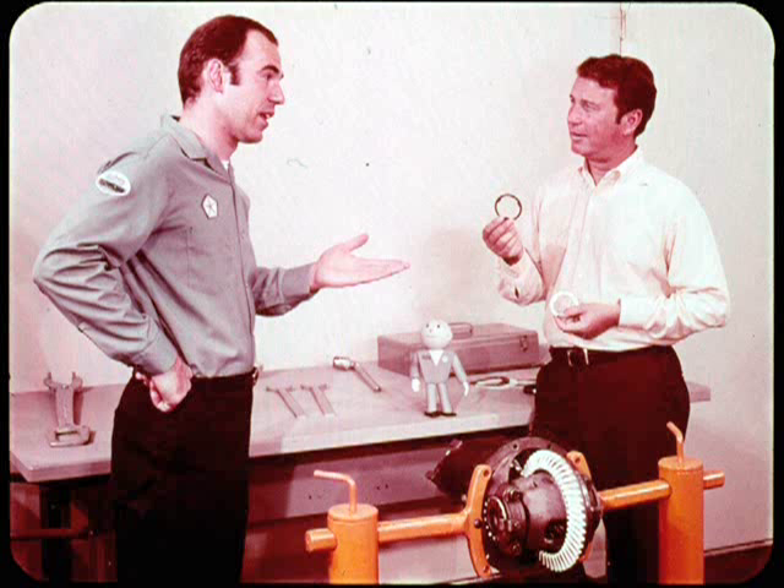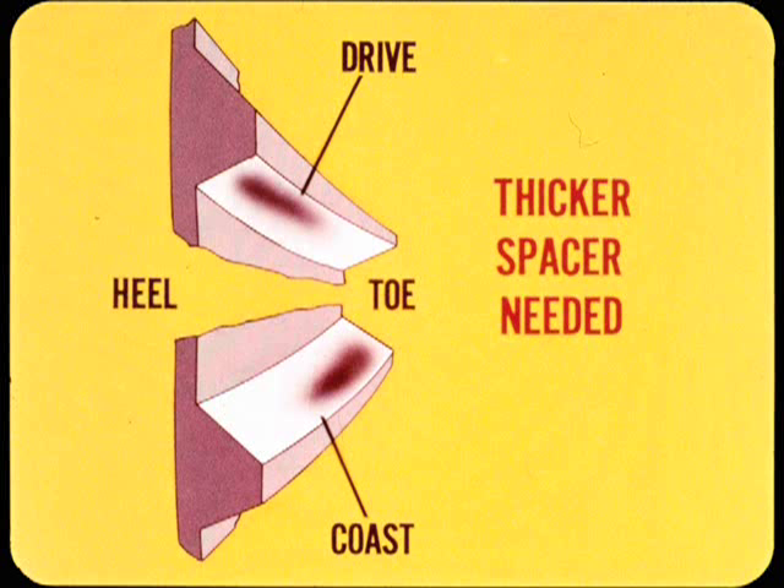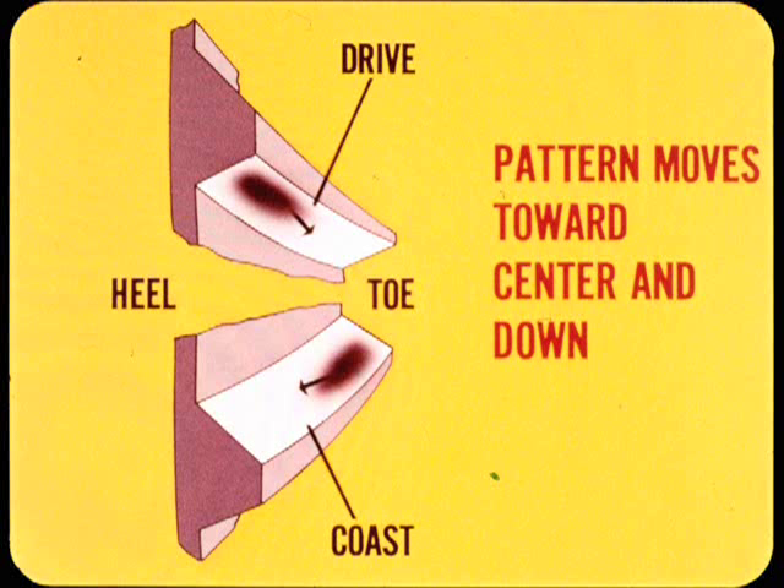When the contact pattern is way off center on both sides of the teeth and backlash is correct, the usual adjustment is resetting the pinion depth of mesh. This requires a thicker or thinner spacer washer or shim stack and another backlash adjustment. For example, where tooth contact is high on the heel end of the drive side and also high on the toe end of the coast side, a thicker spacer is needed to move the pinion in toward the center of the drive gear. Increasing spacer thickness moves the contact pattern on both sides toward the center of the drive gear teeth, and at the same time the pattern moves down toward the root of the teeth.